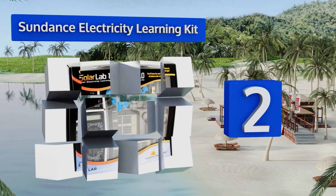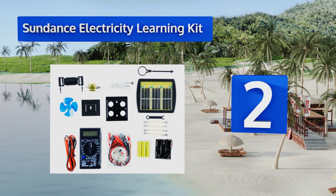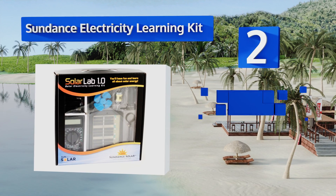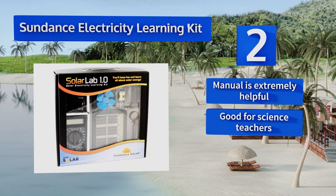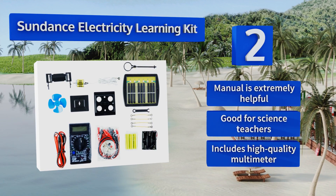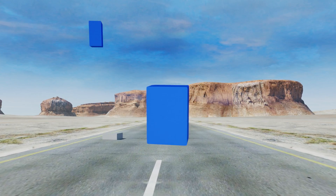At number two, you can show middle schoolers how renewable energy works with the Sundance Electricity Learning Kit. It reveals the inner workings of a solar cell while also teaching students about electrical current, voltage, and resistance in a hands-on manner. It includes an extremely helpful manual and a high-quality multimeter — this one's good for science teachers.